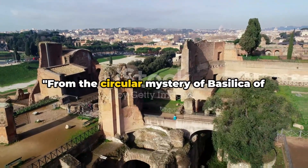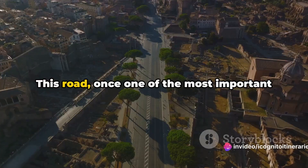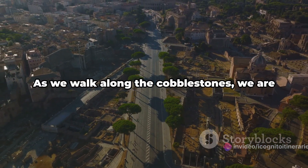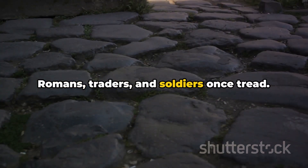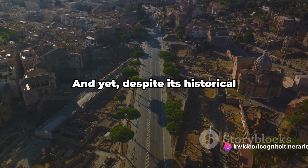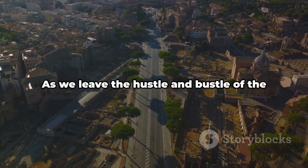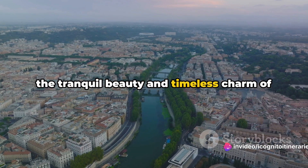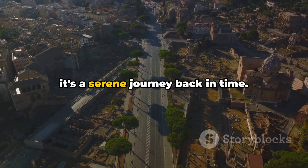Our next secret journey takes us to the ancient Appian Way. This road, once one of the most important arteries of the Roman Empire, is now a serene escape from the city. As we walk along the cobblestones, we are walking the same path that countless Romans, traders, and soldiers once tread. The road is lined with ancient tombs, monuments, and ruins, each with its own story to tell. Yet despite its historical significance, the Appian Way remains a secret from many visitors, offering tranquil beauty and timeless charm.